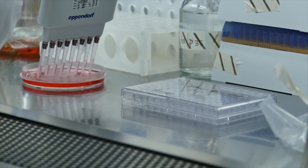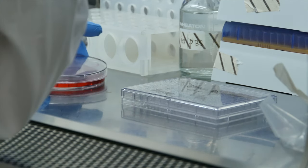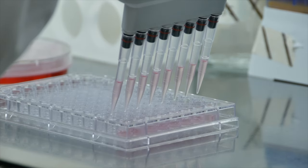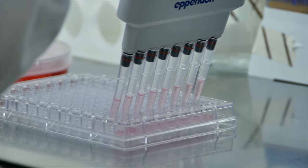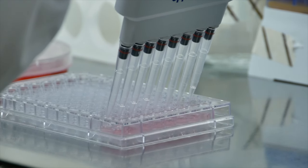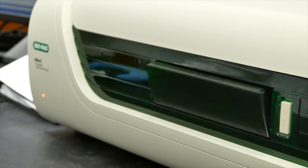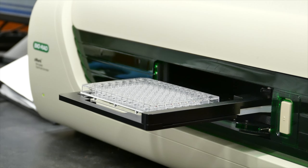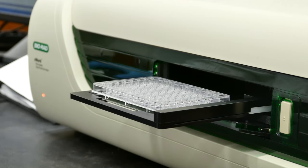For the MTS and LDH assays, cells are seeded in a clear 96-well plate and are treated with peptides along with positive controls. Once the plate has been seeded, treated, and left to incubate, it is then read in a spectrophotometer, and an absorbance reading is taken to see if the peptides were able to inhibit cellular growth or lyse cell membranes.